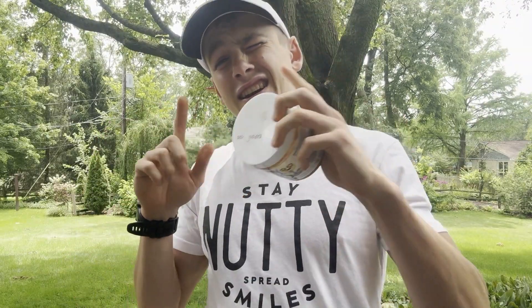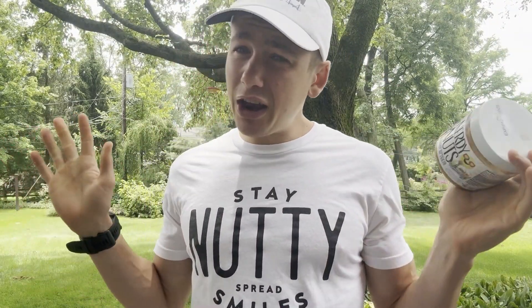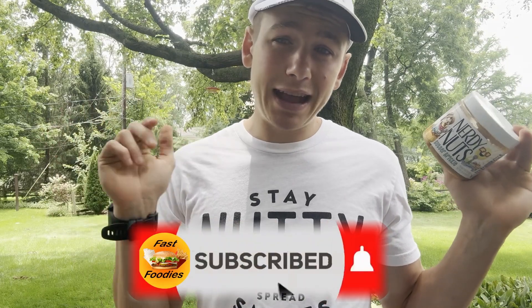And to make sure you don't miss out on next week's Nerdy Nuts review, all you got to do is hit that subscribe button.